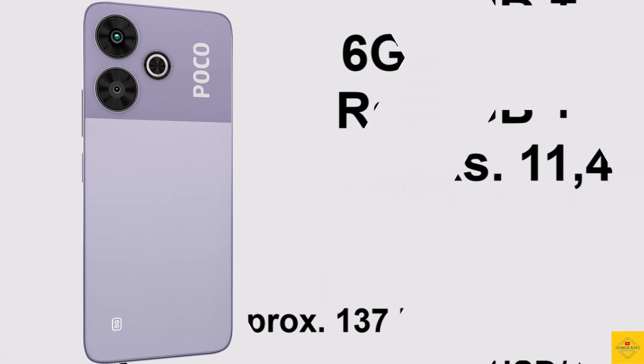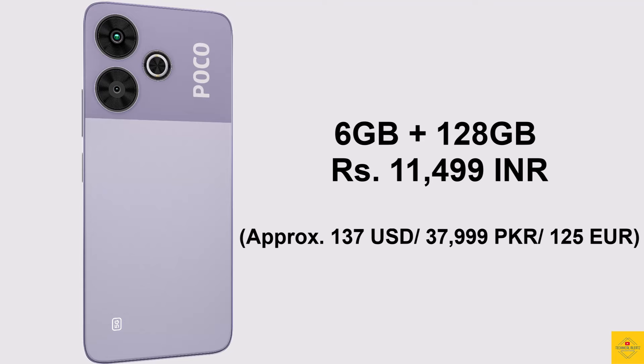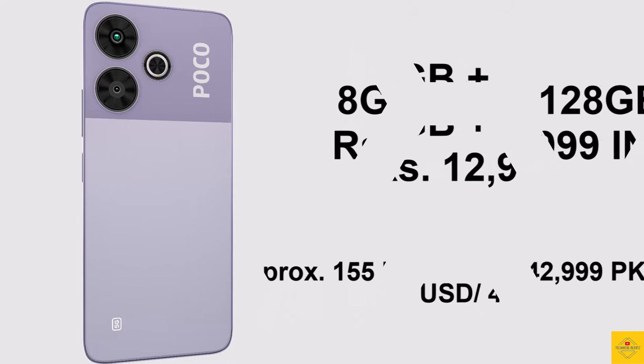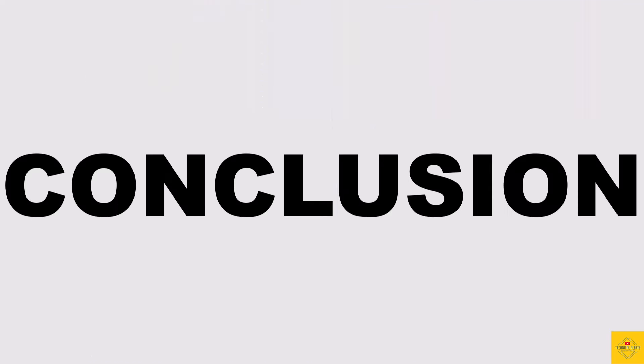The Xiaomi Poco M6 Plus 5G is priced in India at 11,499 Indian rupees for the 6 GB plus 128 GB storage variant, while the 8 GB plus 128 GB storage variant is priced at 12,999 Indian rupees.